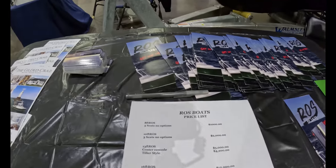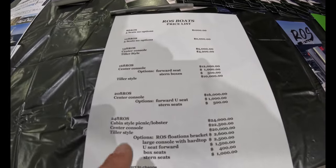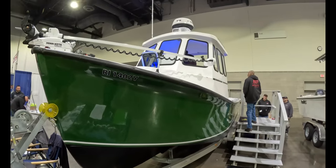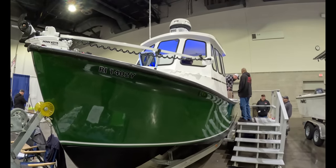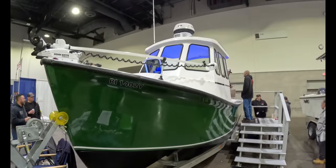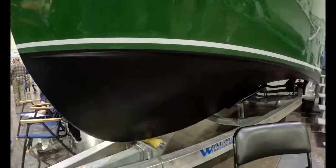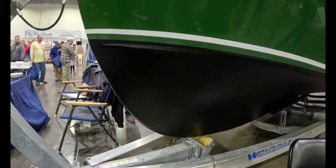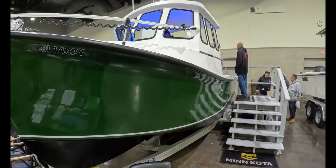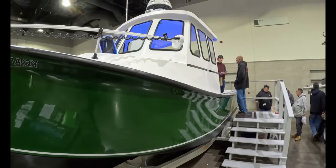We're here at Ross Boats — in business 40 years, and a boat I'd never heard of. This is their cabin style. The price on this is, I'm going to say, insane — $85K as outfitted, which includes the trailer, the engine, and all the electronics you see on the boat. It really is like a downy-style boat, very deep in the front. This bow acts almost like a keel, tapers off in the back to about 10 degrees, and it's got an outboard motor on it. 24 feet long.